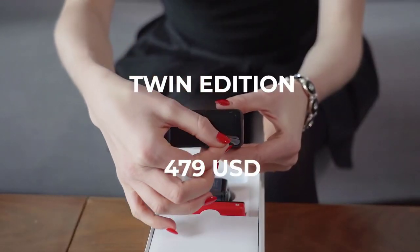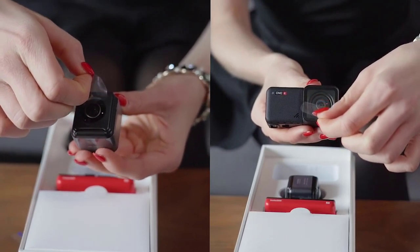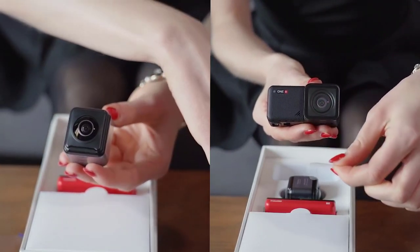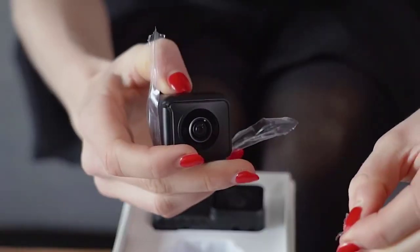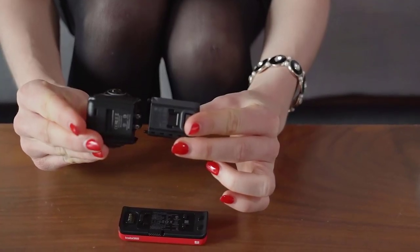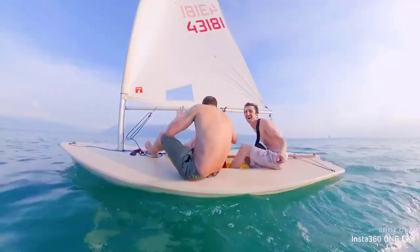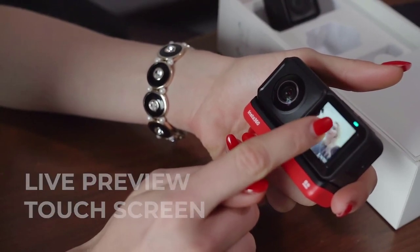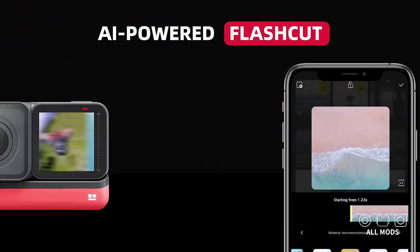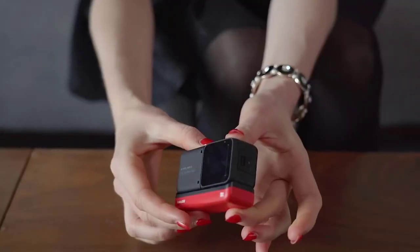Moving on at number 3, we have the Insta360 ONE R. Insta360 prides itself on innovative and creative tools that have helped create a new niche inside the action camera market. Established in 2014, the company was quickly propelled to the forefront of the industry and has become a world leader in 360-degree video cameras, with quality products such as the Insta360 ONE R. The ONE R is not your standard action camera — it's not necessarily even an action camera. The ONE R is a modular camera system that can be used as an action cam, but it can also be used as a 360-degree camera. Assembling the Insta360 ONE R and swapping lenses is simple enough, but you do have to disconnect from the battery, so it's not technically hot swappable.